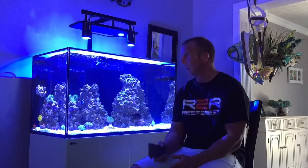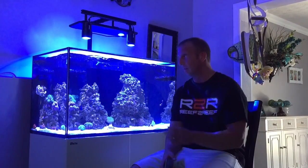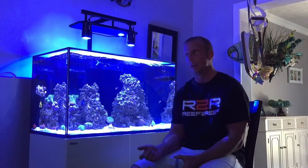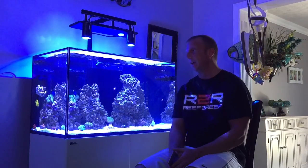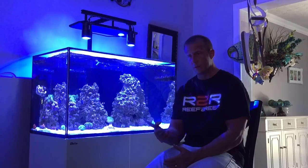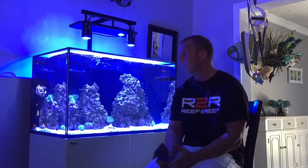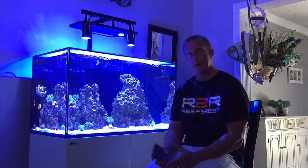Here recently, the only bird's nest I have in the tank — the base of it started to turn white. So last night I took it out of the tank, cut from the white part down off of it, and re-glued it to a frag. Hopefully it does bounce back.